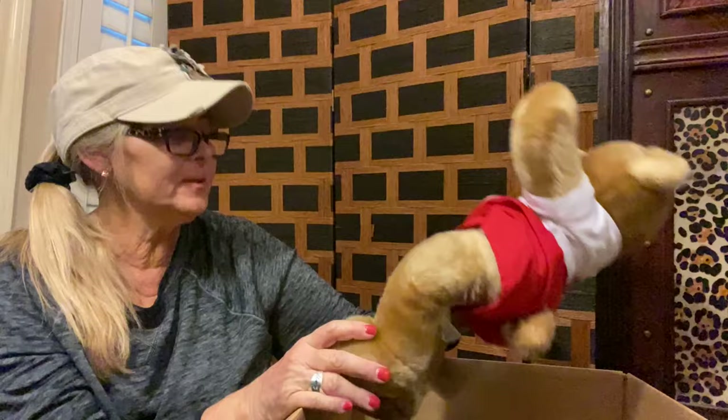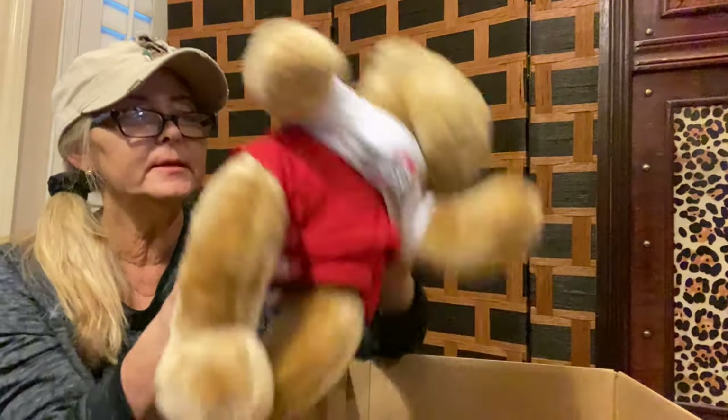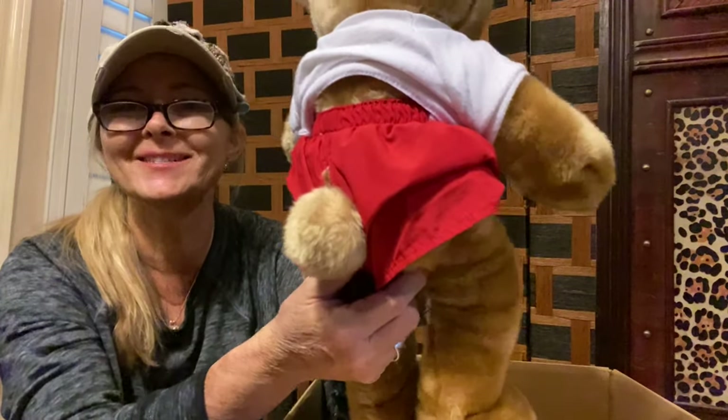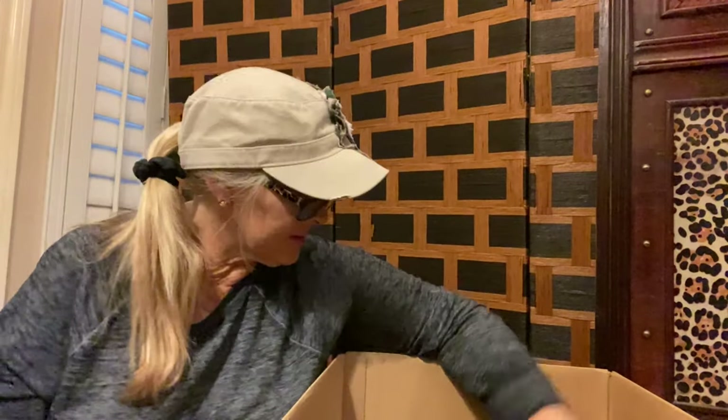Next up is a bigger one. This one says Ohio State and it's a big bear — looks to be in pretty good condition, pretty clean. And it is a Build-A-Bear. So cute — look at those little tails sticking on the shorts. That is a real cute one. Probably could sell that one for sure.